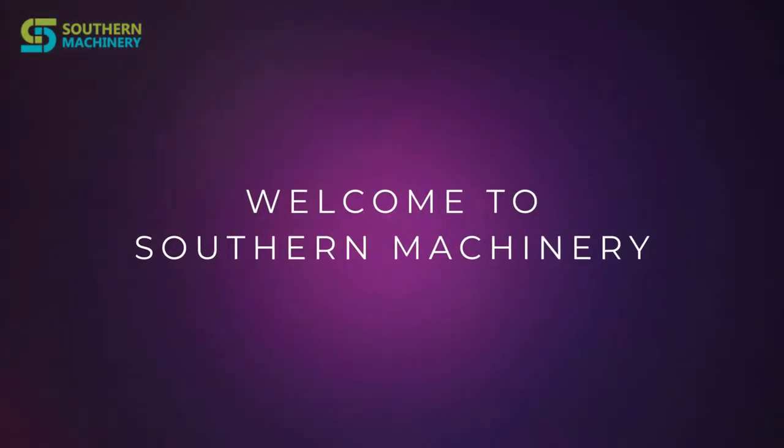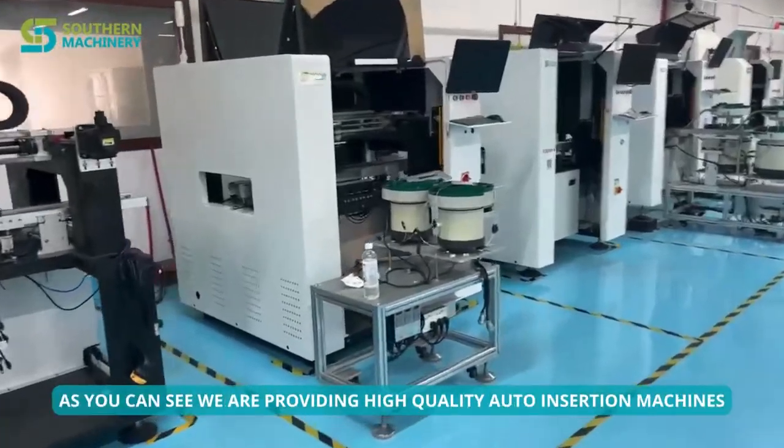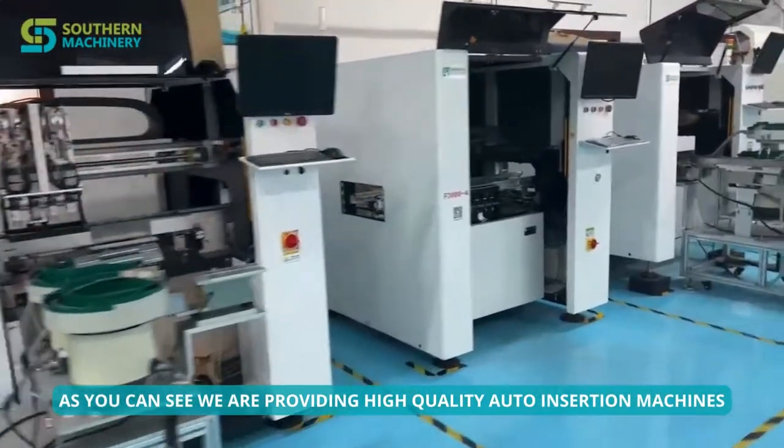Welcome to Southern Machinery. As you can see, we are providing high-quality auto insertion machines.